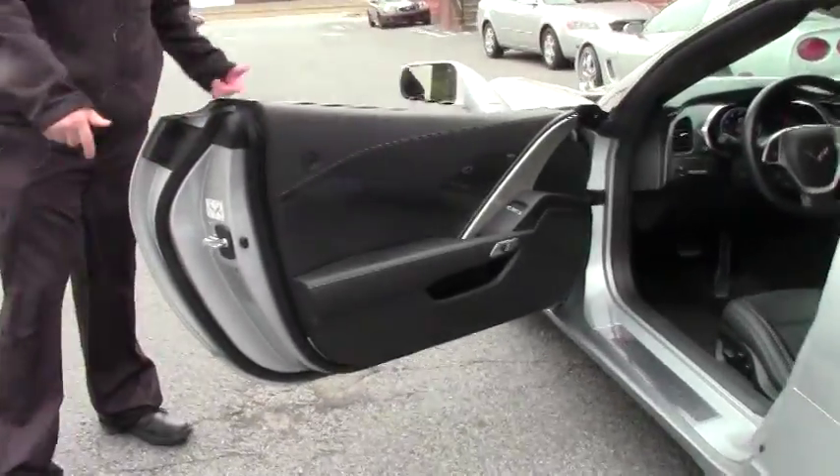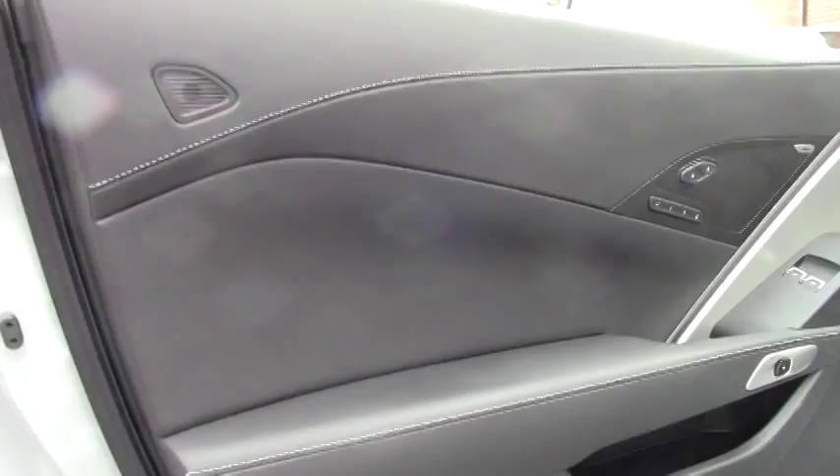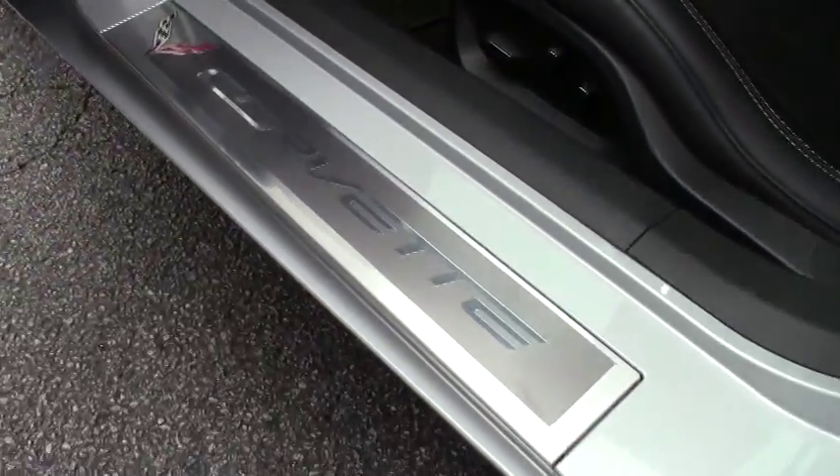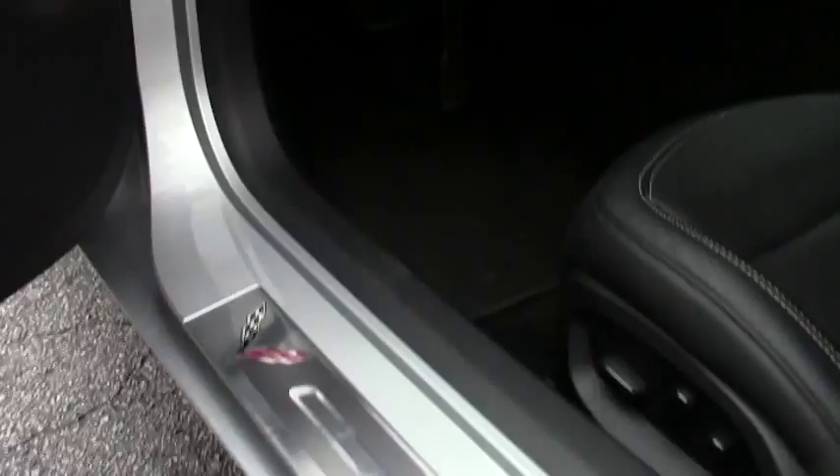And as you can tell, the seats look barely sat in. Carpeting and door panels all beautiful. The leather in excellent shape. With the carbon fiber accents on the dash.